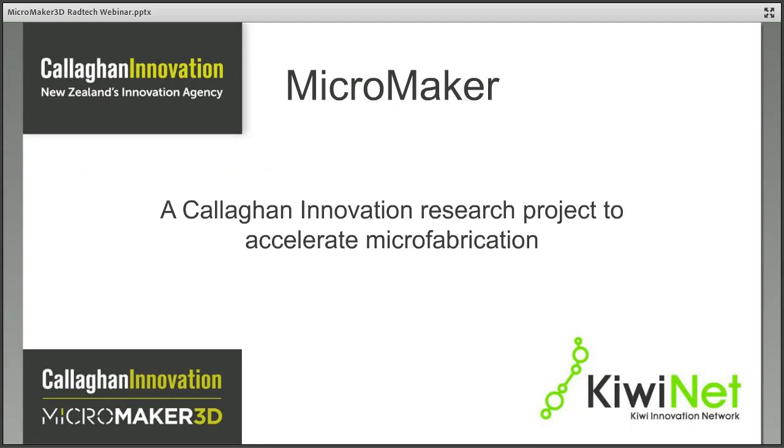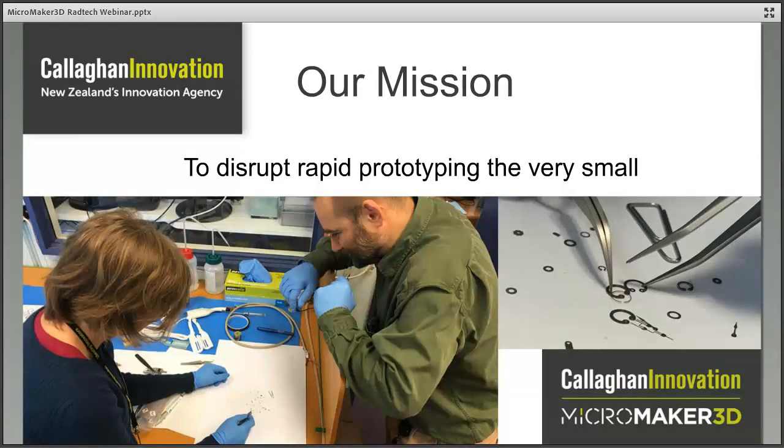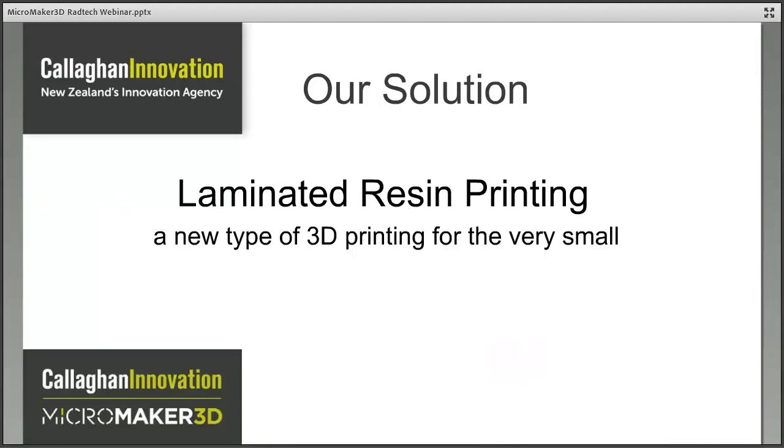With this motivation, we set out to break down these barriers by accelerating microfabrication, and the result is MicroMaker — a Callaghan Innovation project also supported by Kiwi Innovation Network, or KiwiNet, as a commercialisation partner. MicroMaker is a convergence of 3D printing and microfabrication for rapid prototyping on the microscale — a whole new high-value area of additive manufacturing. Myself and co-inventor Andrew Best want to use this technology to disrupt rapid prototyping at the very small. The technique behind the printer is called laminated resin printing, or LRP.